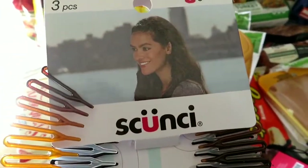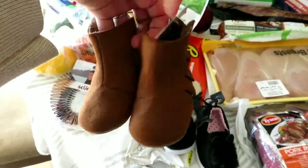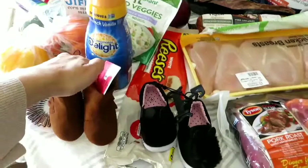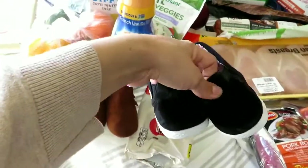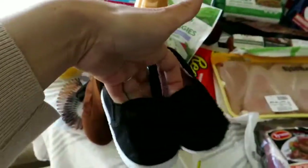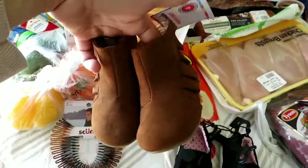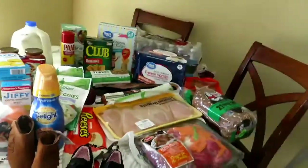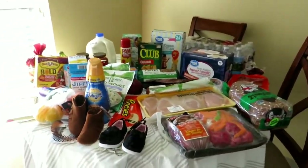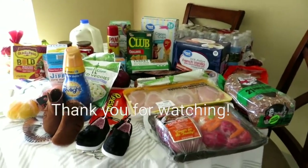We got Emma two little pairs of shoes because she needs them — she can't keep walking around in her socks. I thought these were really cute: little fluffy bunny ones and then some cute little brown boots. And that is it, guys — that is our $173 worth of items. I think it's a rip-off, but what do you guys think?